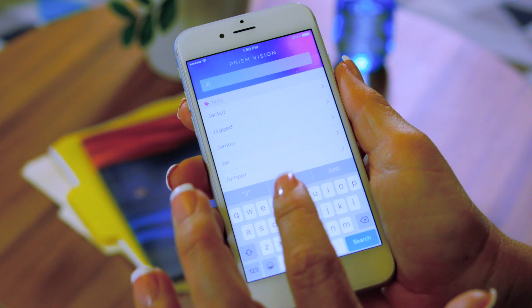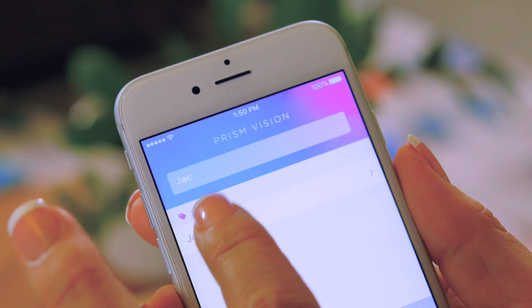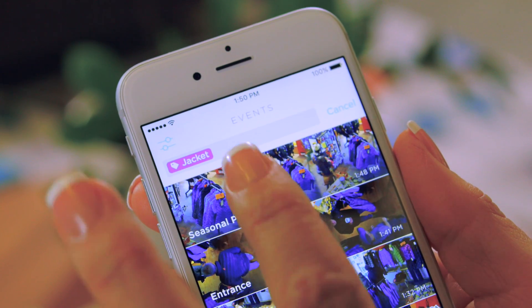Microsoft is a big part of the smarts that help the indexing and understanding of video happen. It slices and dices the video and puts that into a data structure so it's searchable and available to customers. To use Prism, all you have to do is pull out your phone and type in what it is you're looking for and where, and Prism will find it.